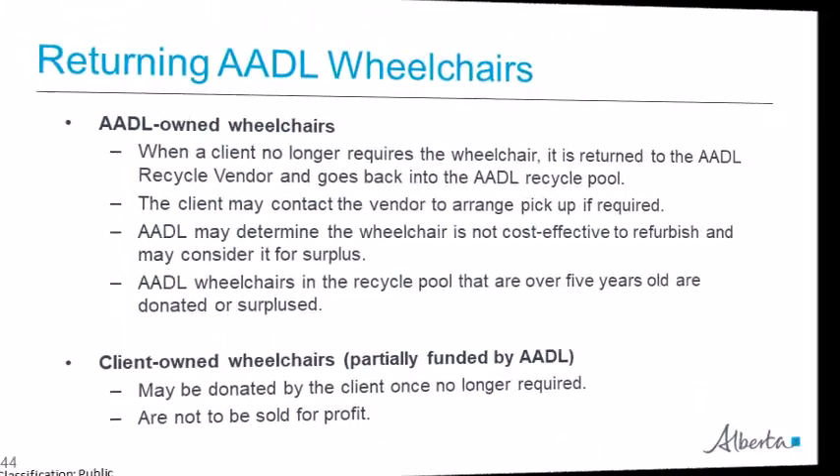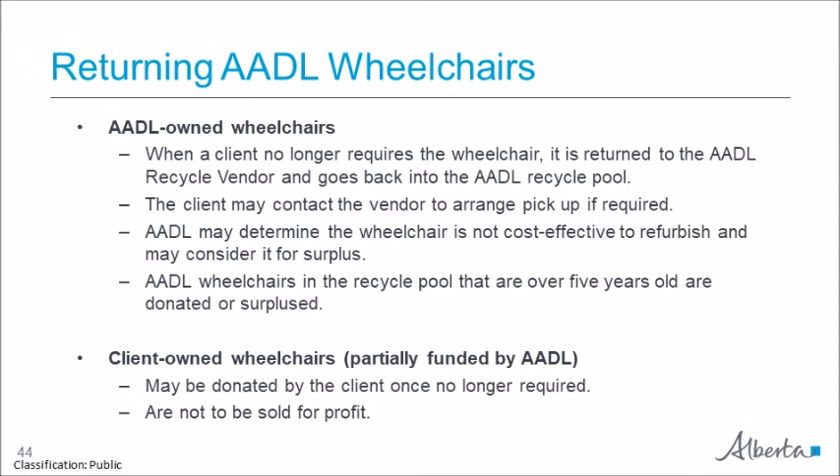AADL-owned wheelchairs must be returned to the recycle vendor when the client no longer needs them. The vendor may pick it up if the client is unable to drop it off. Once back in the recycle pool, AADL may determine if it is not cost-effective to refurbish it for another client and may choose to send it to surplus. Generally, wheelchairs over five years old are sent to surplus. If the client owns the wheelchair, they may donate it — they are not permitted to sell it for profit.